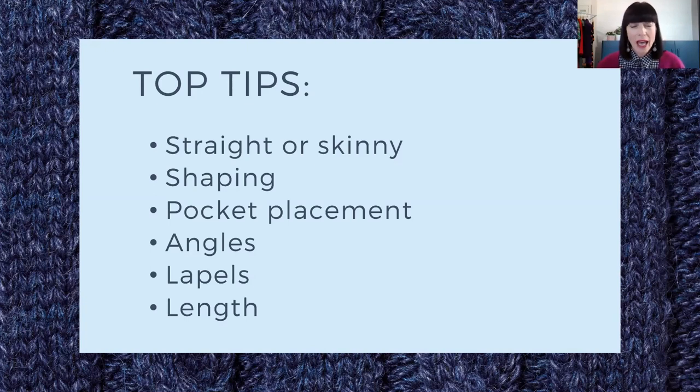The other thing to look out for is pocket placement, because that is a focal point. So depending on where the pockets are — is that where you want to draw attention? Is it going to streamline for you, add width for you? So keep that in mind too.